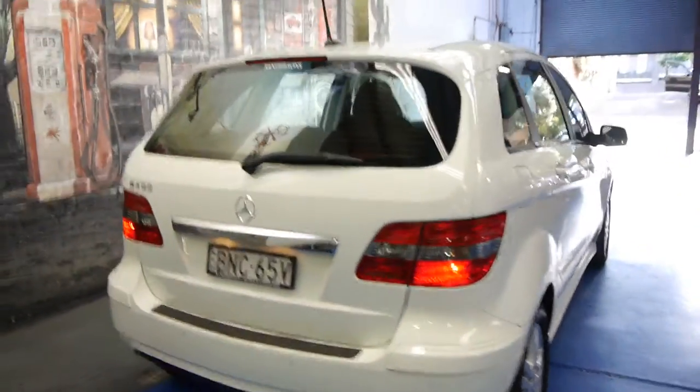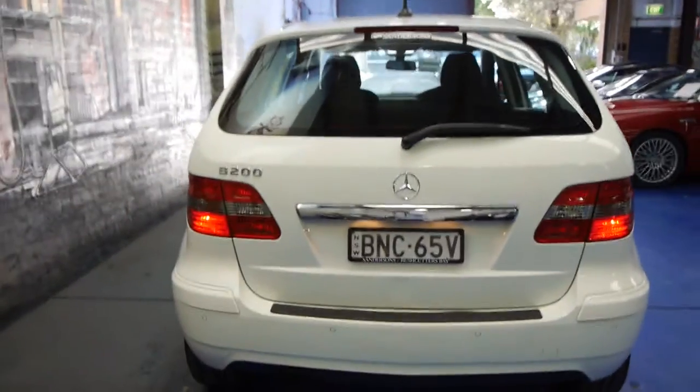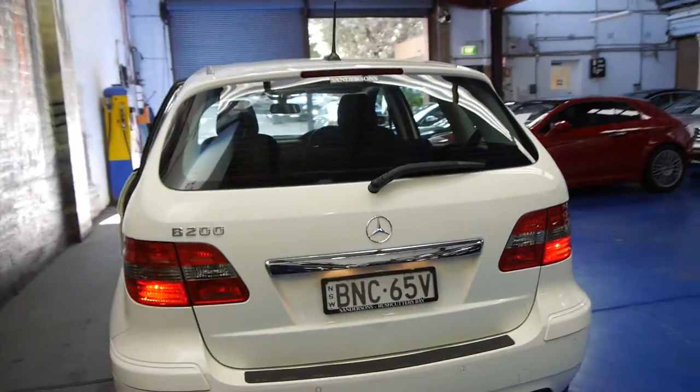This car was also optioned with front and rear parking sensors from factory. A lot of people buy these cars, decide they would like to have parking sensors, and they put aftermarket sensors on which aren't very accurate and aren't very good.